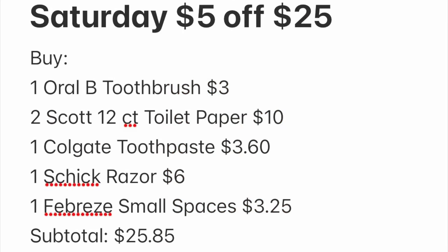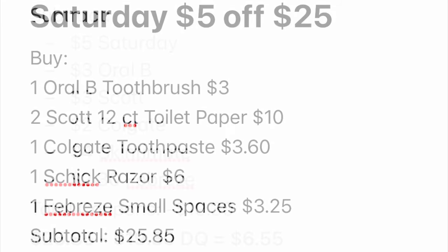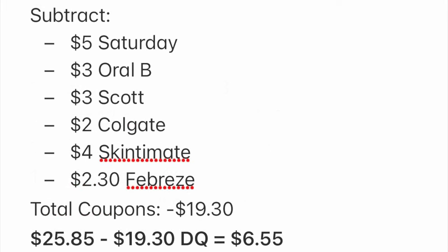Here is the breakdown: one Oral-B toothbrush, one Colgate toothpaste, two Scott toilet paper 12-packs, one Schick razor, and one Febreze Small Spaces — subtotal $25.85. We subtract $5 for Saturday DG coupon, $3 for Oral-B, $3 for Scott, $2 for Colgate, $4 for Skintimate, and $2.30 for Febreze — that's $19.30 in coupons. We will pay $6.55 for everything.